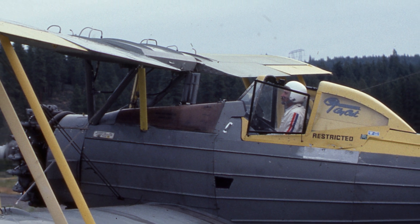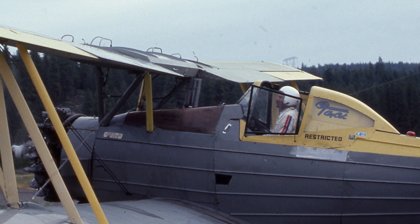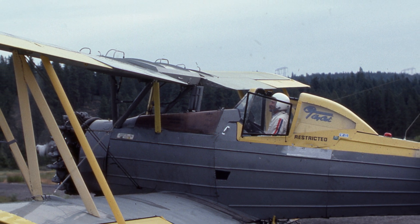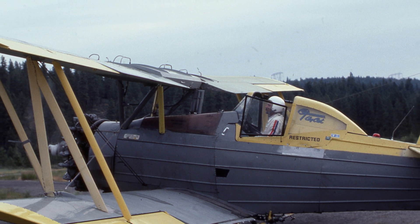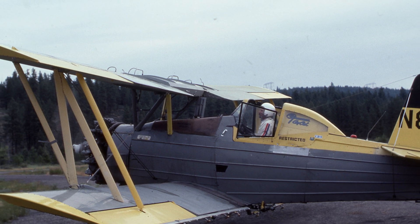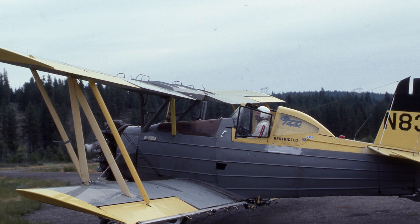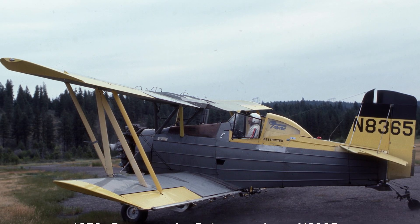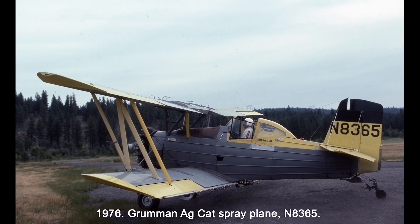Takeoff in an Ag Cat is downright amusing. You think about pulling back, and before you even know it, you're already in the air. Empty, it's airborne in less than 400 feet. Fully loaded, it takes a little more runway, but nothing crazy. The stall speed is so low it practically refuses to fall out of the sky, and landing is just as forgiving — unless you're coming in way too fast, in which case you'll just float forever.